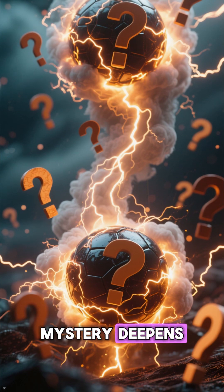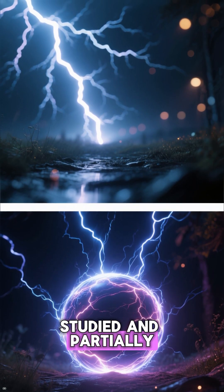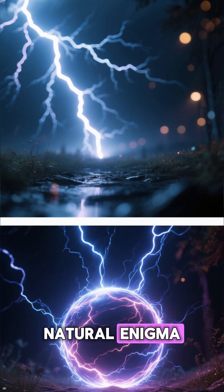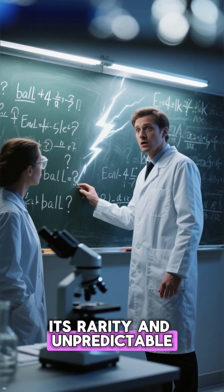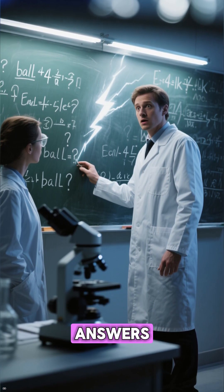However, these theories are still debated, and the mystery deepens. Unlike ordinary lightning, which has been more extensively studied and partially understood, ball lightning has remained a true natural enigma. Its rarity and unpredictable nature have made it difficult to pin down, leaving scientists with more questions than answers.